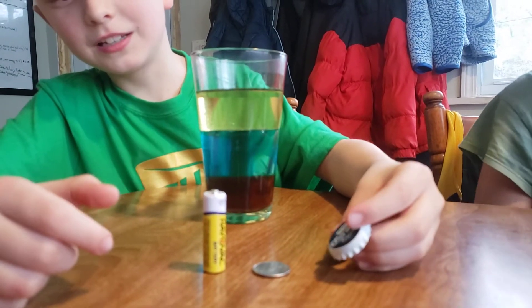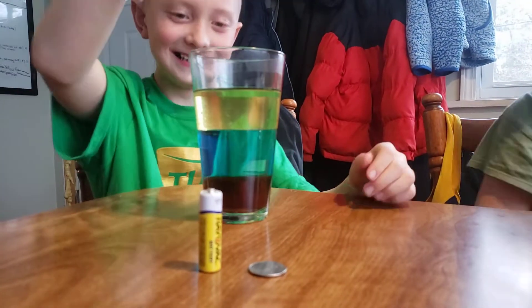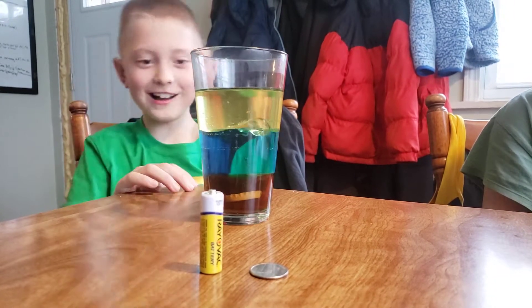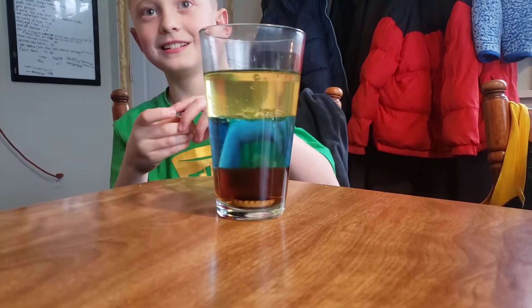I'm gonna start with this bottle cap. Three, two, one — oh, it sank! I thought it was gonna float in the water. Now there's a quarter — that's gonna sink too. Yep, I think you got all of them that sank.